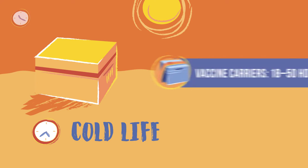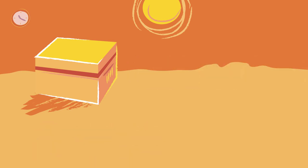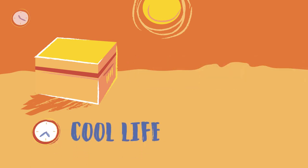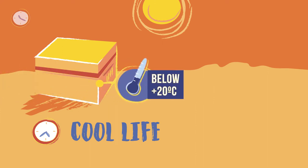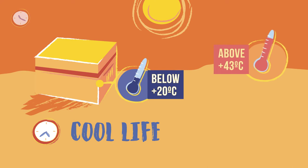Vaccine carriers have a cold life between 18 and 50 hours. A vaccine container's cool life is how long the closed container lined with cool water packs that have been stored in a refrigerator can maintain a temperature below 20 degrees Celsius while at a constant ambient temperature of 43 degrees Celsius.